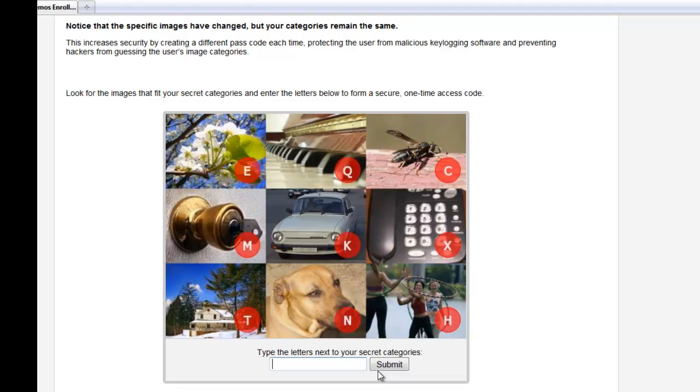As the user, I'm always going to look for the images that fit my categories. So this time, the dog is at the bottom with the letter N, the flowers are in the upper left with the letter E, and the car is in the center with the letter K.